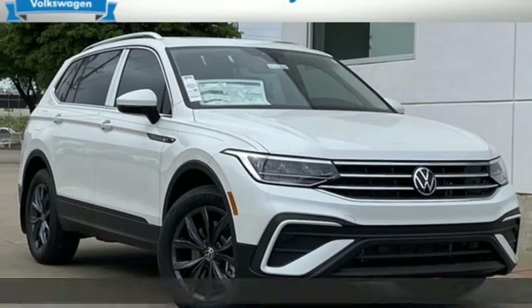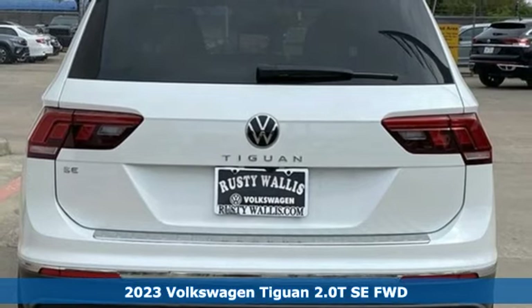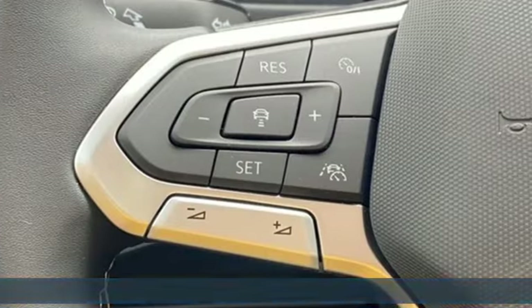It's a new 2023 Volkswagen Tiguan. No matter how rugged the path is, you'll be traveling in premium comfort. It comes with the features you need and, better yet, want.